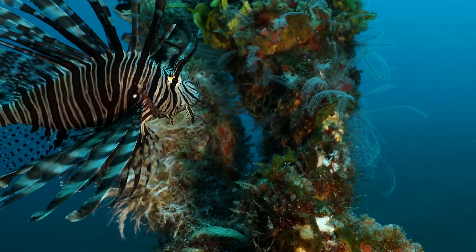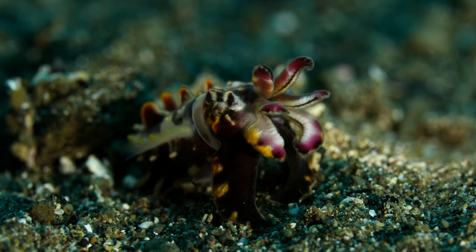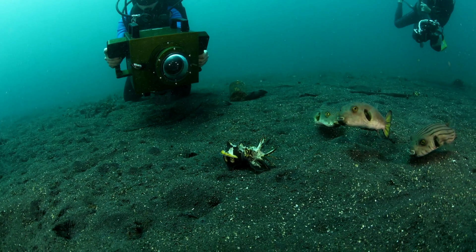So many other crazy creatures rely on coral reefs. Flamboyant cuttlefish use camouflage for protection, but flash these colors when threatened.